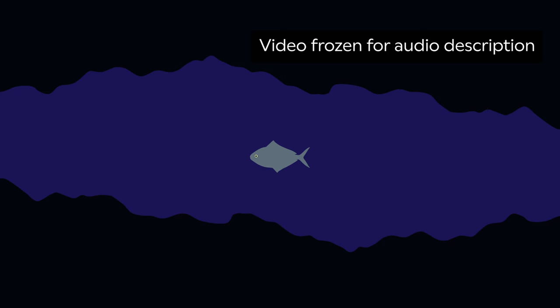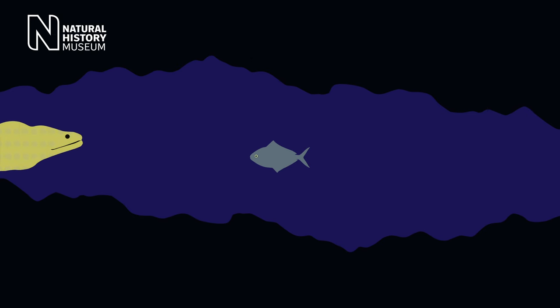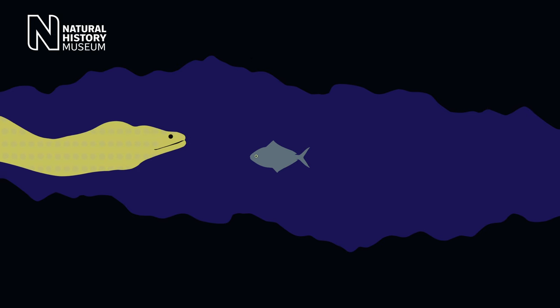Animation of a large yellow moray eel trapping and eating a small grey fish. And also a lot of the prey that they eat is too big and strong for this to work.